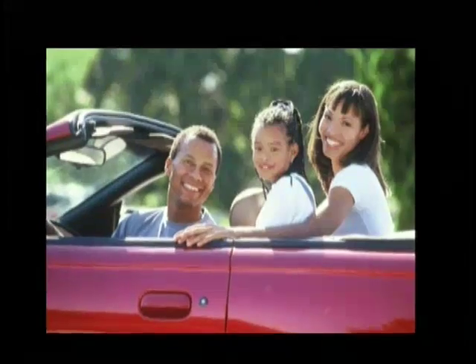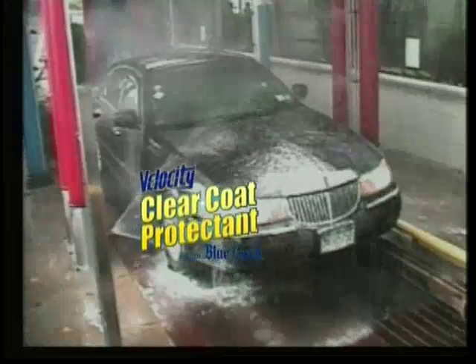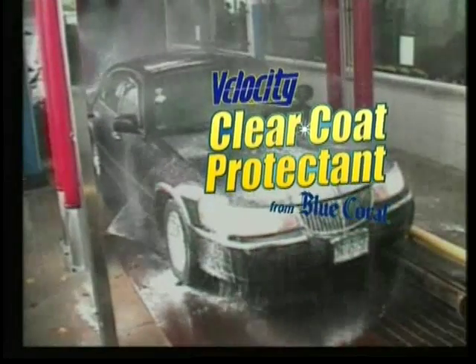You take pride in your car's appearance because you know a clean car reflects well on you, and let's face it, driving a clean car just feels better. That's why we recommend Velocity Clear Coat Protectant from Blue Coral.